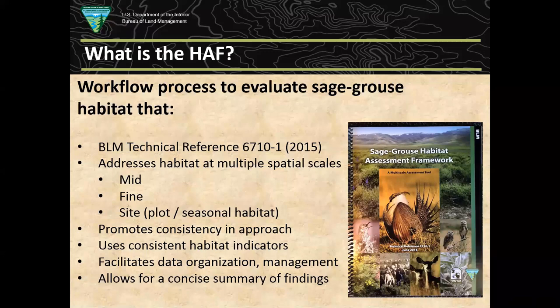The HAF also promotes consistency in evaluating habitat. With BLM as a federal agency managing sage-grouse across 11 western states, we wanted to develop something consistent rather than each office developing its own monitoring process — including use of a consistent suite of habitat indicators. The HAF is also a means of facilitating data management, organization, and analysis, and allows for a concise summary of findings at various scales.